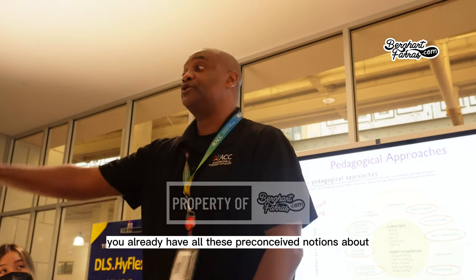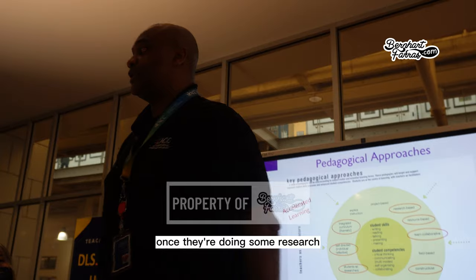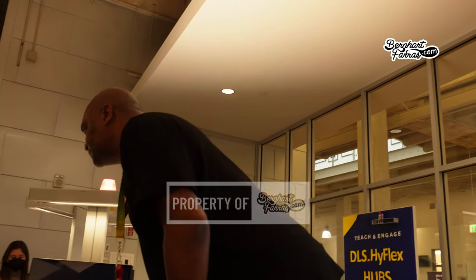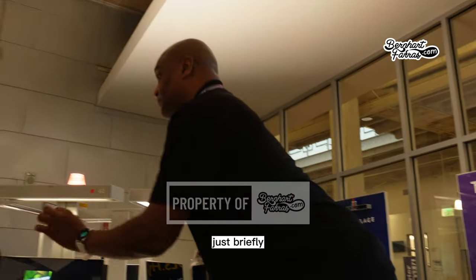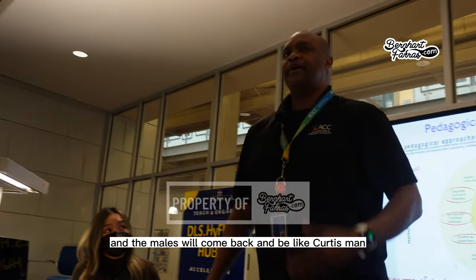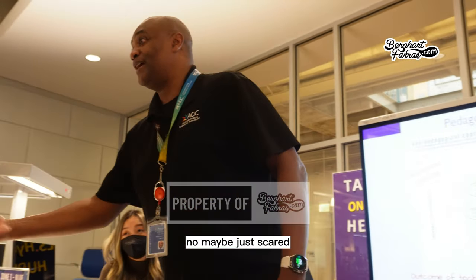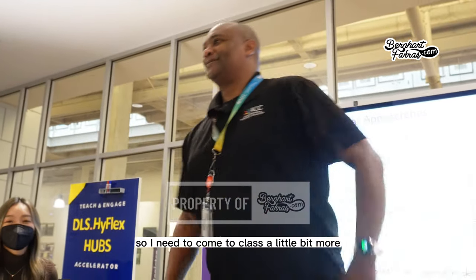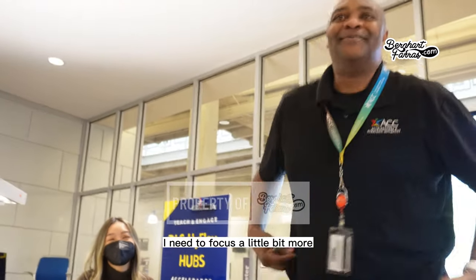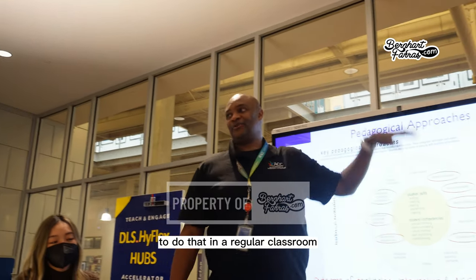The idea is about how a professor connects with students. While students do research, the professor walks around and asks briefly — 'How's your mom?' — just a simple personal touch. Male students respond to that; they come back more engaged and willing to attend class. This kind of engagement is hard to do in a regular classroom.